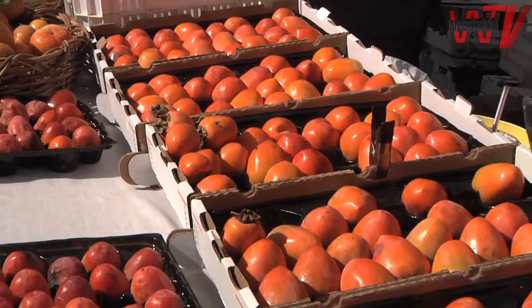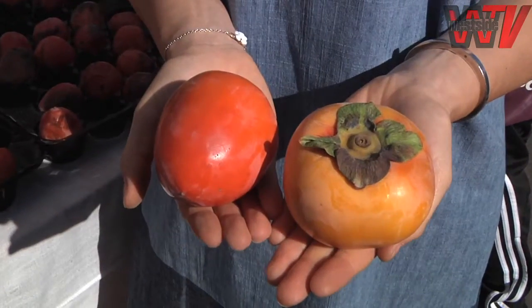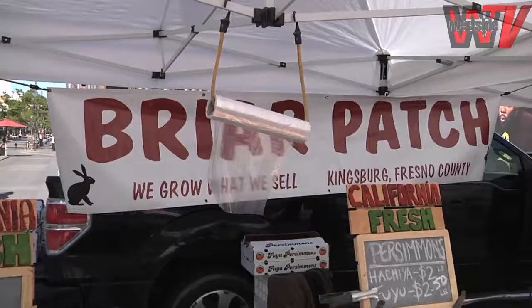You're watching Market Report. I'm Jackie Karsh. We all know pumpkins as the fall favorite, but there's another orange fruit that's blooming just in time for the fall holidays, and those are persimmons. This segment is brought to you by La Conda del Lago. We're with Vilma from Briarpatch Farms, and she's going to talk to us all about persimmons.